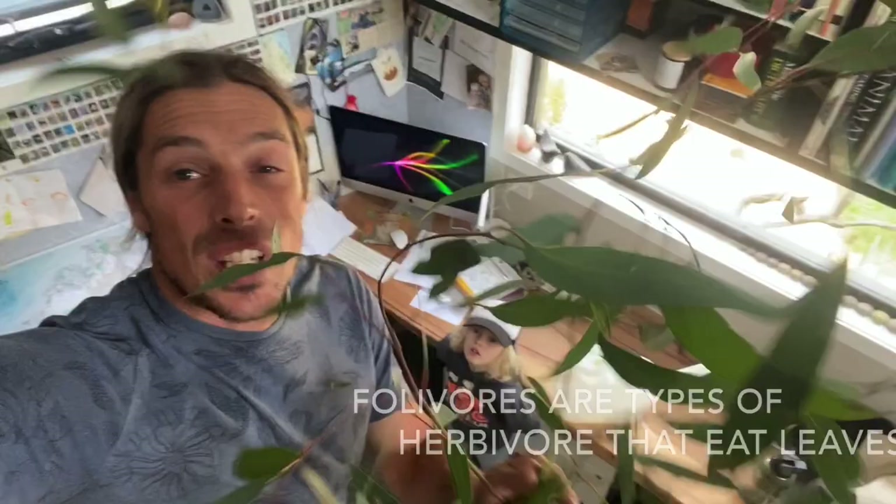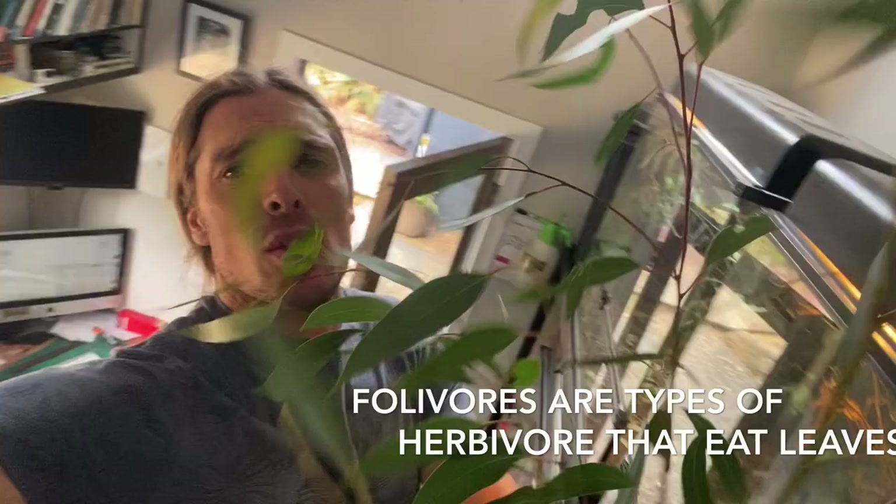I'm too scared of them. Oh, they're a little bit spiny but they're safe — they only eat leaves. Hey Jaff, what do we call animals that eat plants and leaves? 'Herbivores?' Yeah! And these ones specifically eat gum leaves, which we know as foliage, so they're folivorous — or folivores.